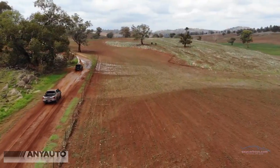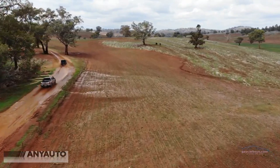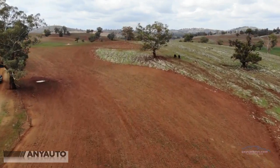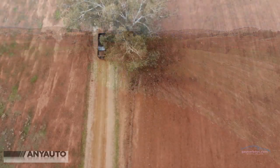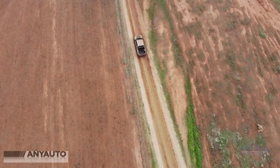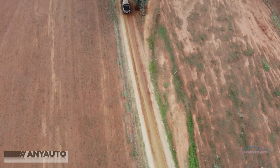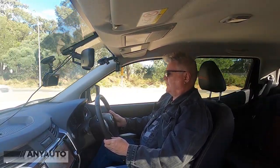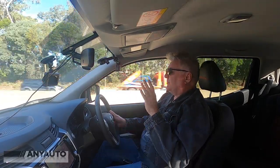Both Navara and Hilux that we tested are four-wheel drive — proper full four-wheel drives with high and low range. On the highway, you'd leave it in two-wheel drive, which means you're using much less fuel than if you had four-wheel drive engaged. You choose when you want it to go in and out of four-wheel drive. The high-low range is the main difference between an all-wheel drive and a four-wheel drive.